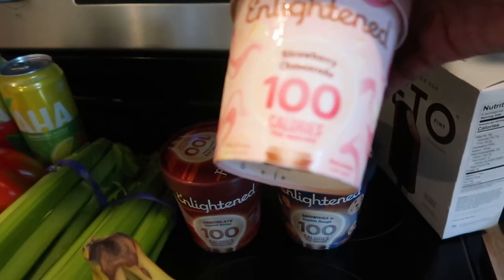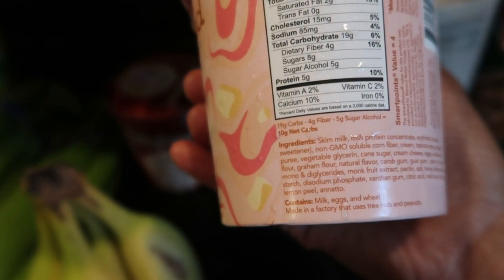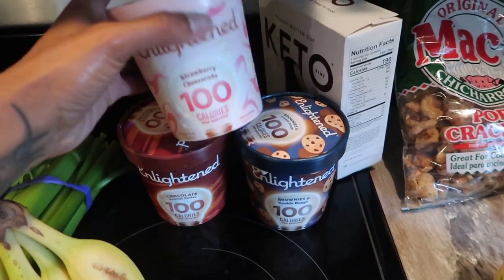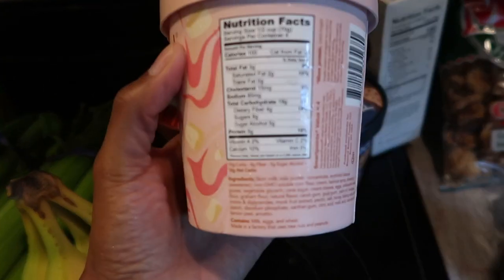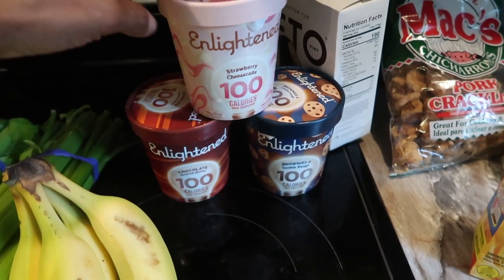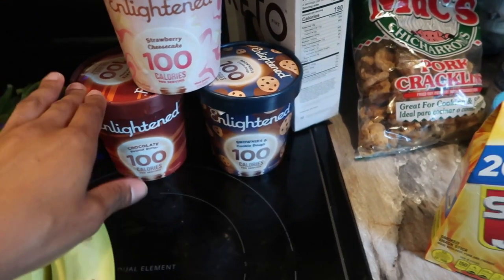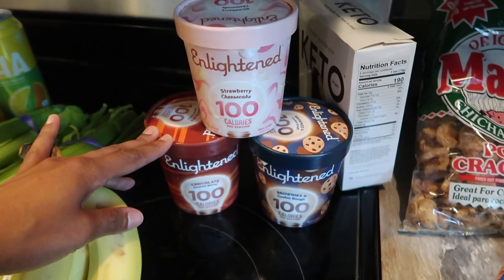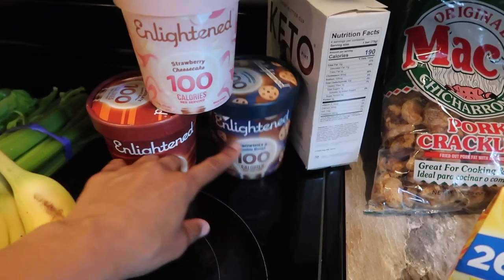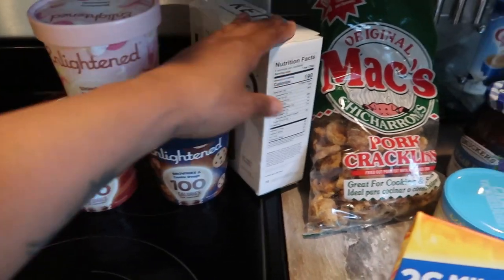At Safeway I found these ice creams — they're called Enlightened. But it was at this moment I knew I messed up. I just got this ice cream and turned it around to look at the stats and realized this was not the ice cream I wanted. It's the right brand but the wrong kind — they have a keto version. I'm pretty upset because I got three flavors. I'll try to insert what I was wanting to get and I'll take these back, but at least I got my keto bar.